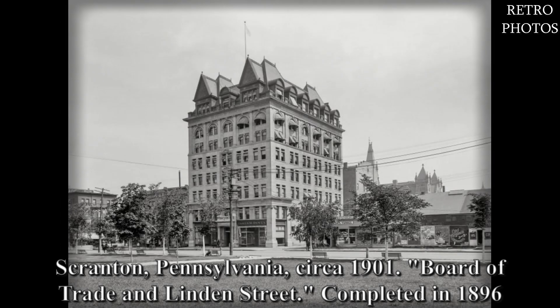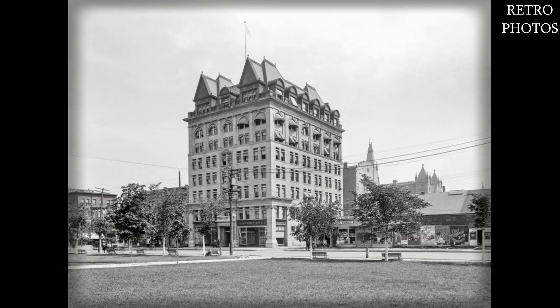Scranton, Pennsylvania, circa 1901. Board of Trade and Lyndon Street, completed in 1896.